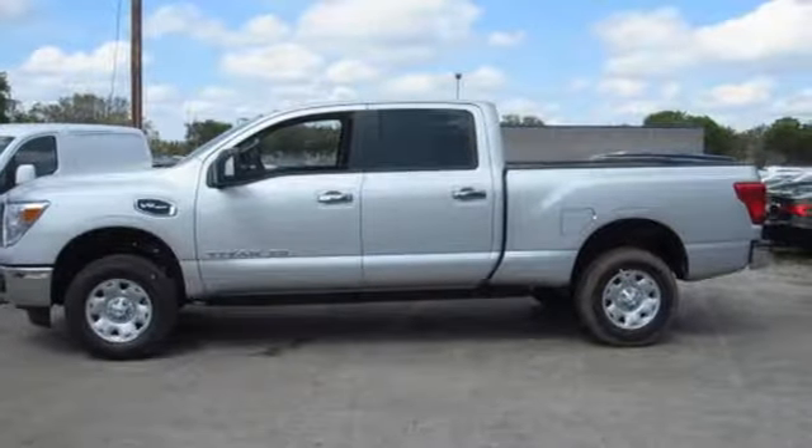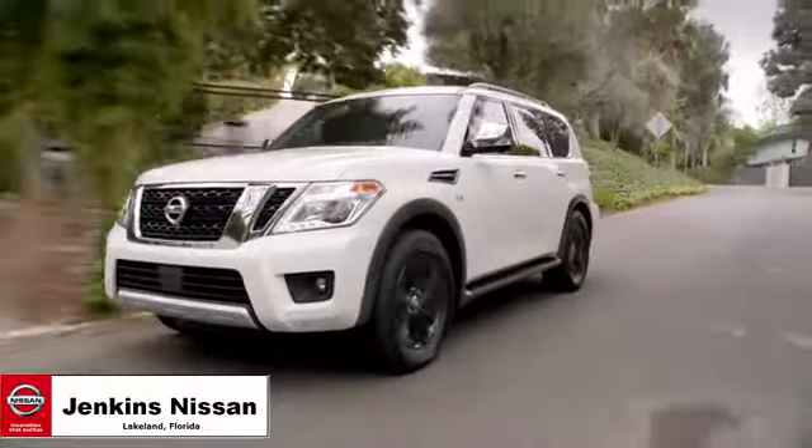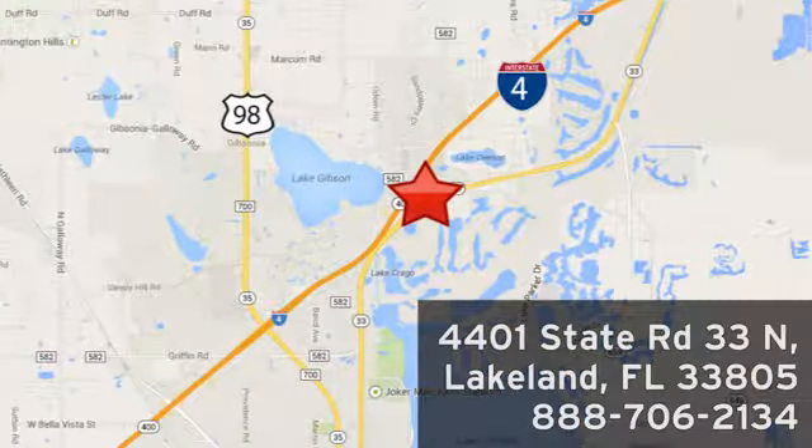The time is now. See it for yourself today. Jenkins Nissan — where the deals are real. Or visit us in person at 4401 State Road 33 North in Lakeland, Florida.